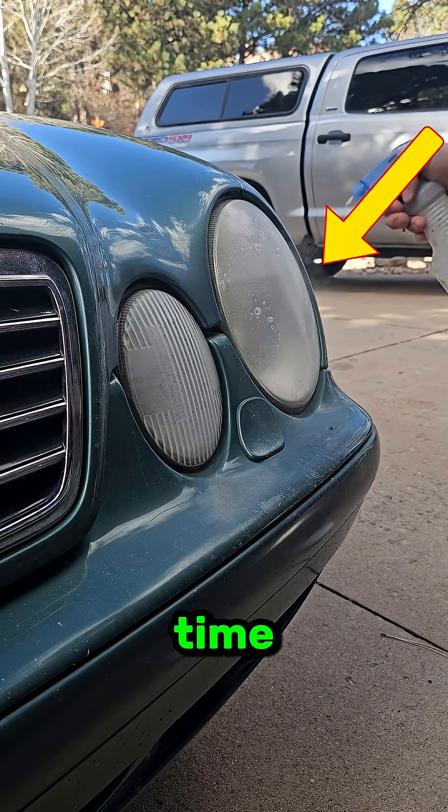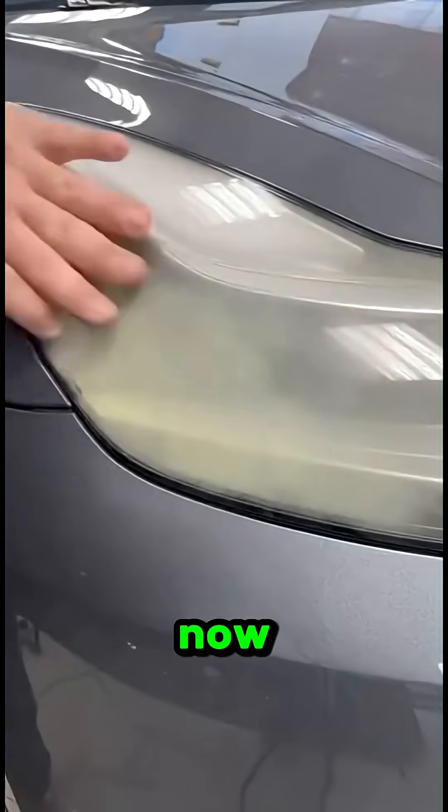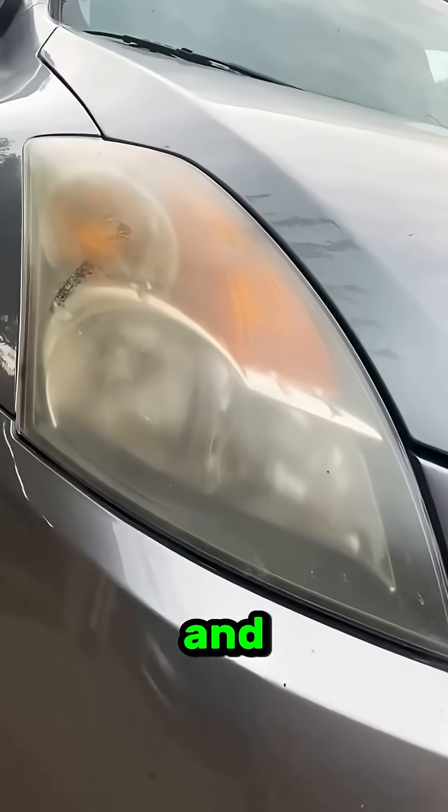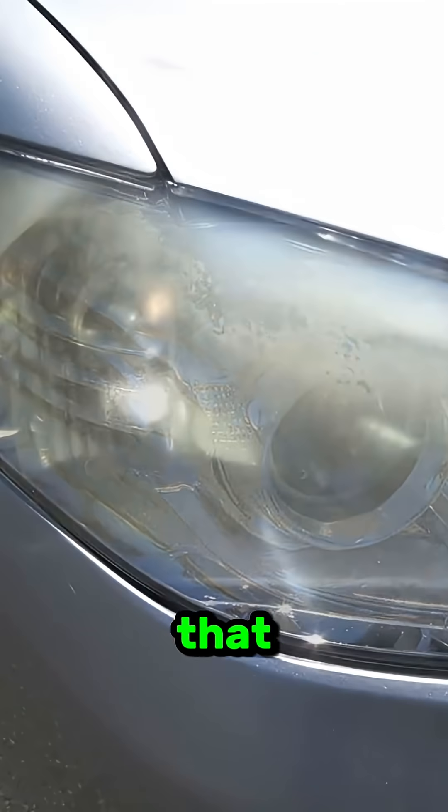Why do headlights get cloudy over time? You've probably noticed it. Your headlights used to be crystal clear, but now they look foggy, yellow, and almost old. It makes the whole car look tired. But why does that happen?